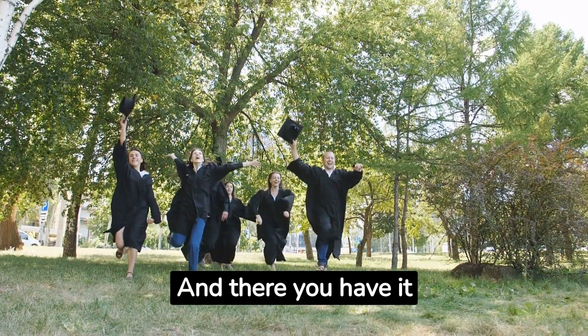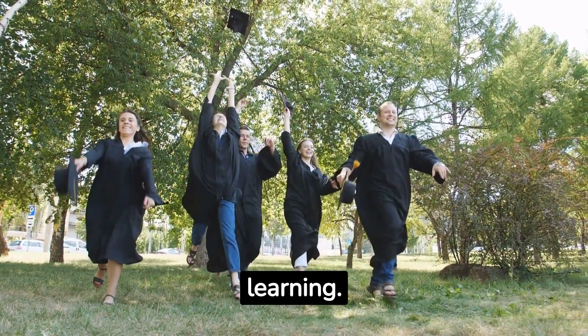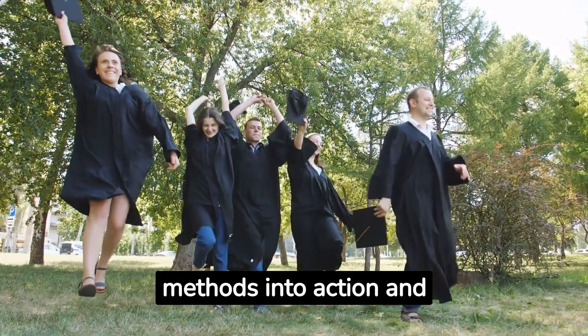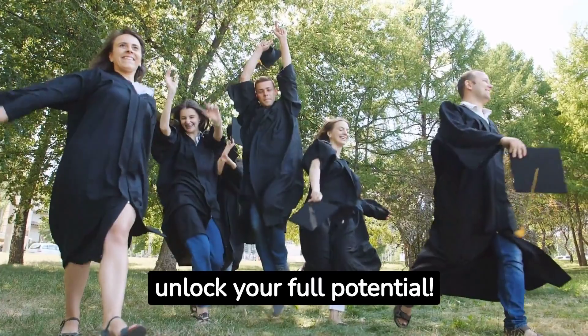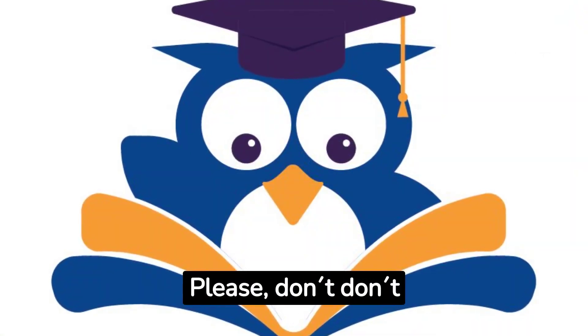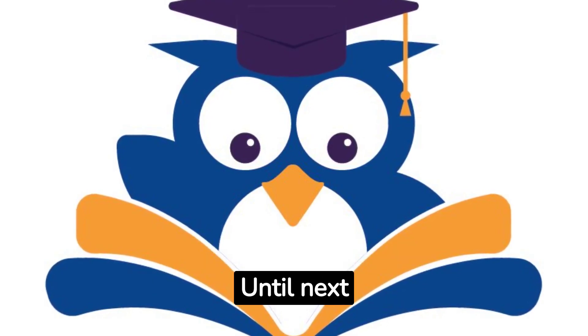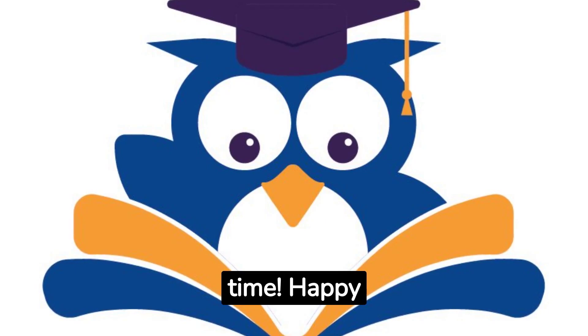And there you have it — proven techniques and strategies to master accelerated learning. Now it's time to put these methods into action and unlock your full potential. Thank you so much for tuning in, Studying Machines. Please don't forget to like, share, and subscribe for more exciting content. Until next time, happy studying and learning.